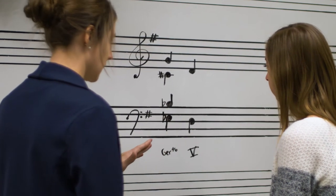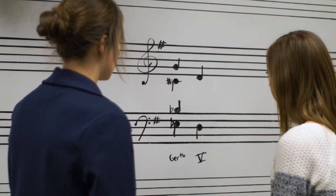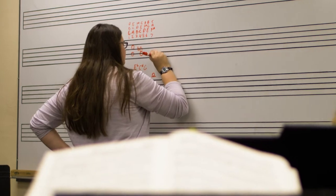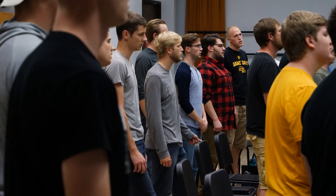The music building also has several classrooms and studio spaces for our many adjunct professors who teach private lessons to music students. Schedules are carefully designed to allow students to participate in multiple music ensembles and lessons.